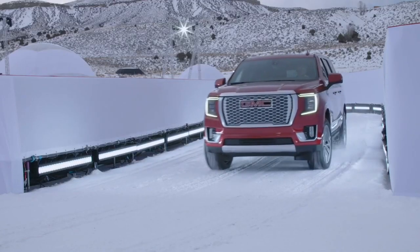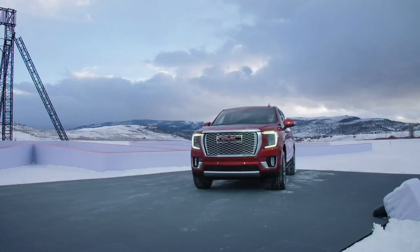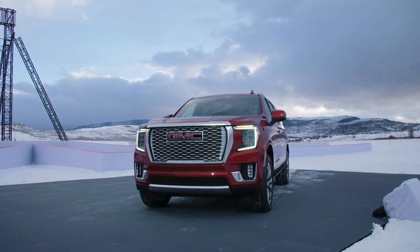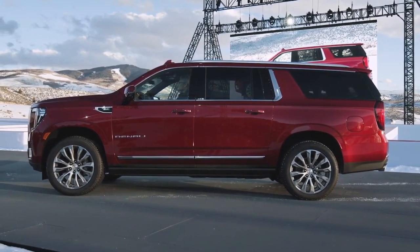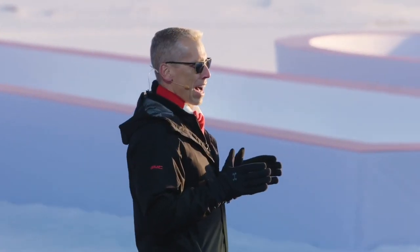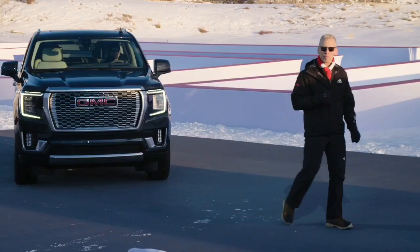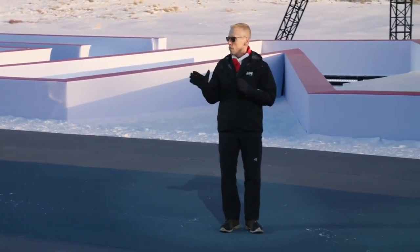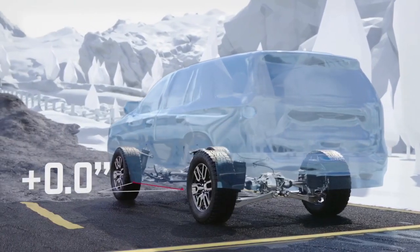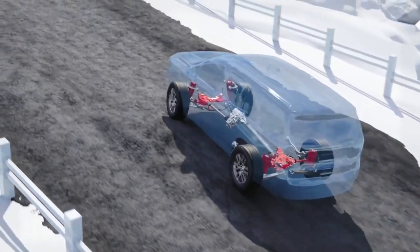Denali comes standard with our 6.2-liter V8, which produces best-in-class 420 horsepower and 460 foot-pounds of torque. At the heart of the Yukon's Enhanced Dynamics, there's an all-new active four-wheel response system. It seamlessly sends optimal torque to each wheel to improve traction whether the road is clear or slick. Our segment-first air ride adaptive suspension adjusts ride height at all four corners up to four inches. In driver-controlled modes, we offer two inches of travel from the default settings down to a loading mode and two inches upward for additional ground clearance when off-roading.